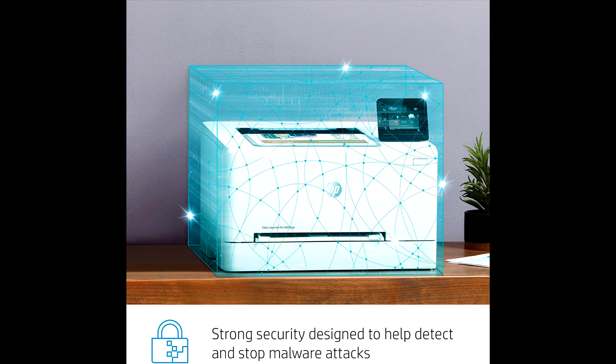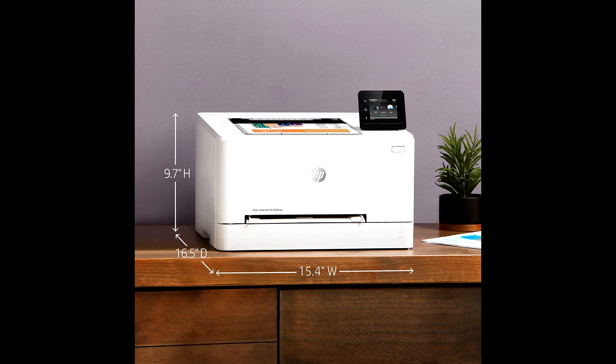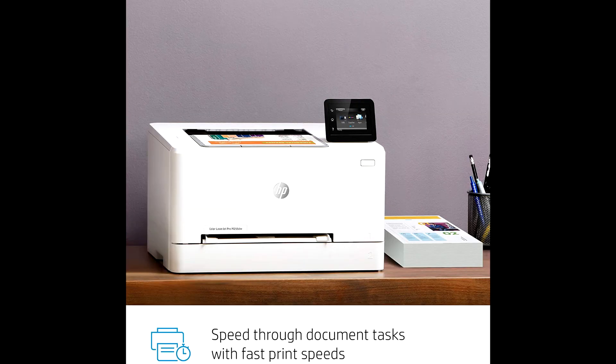This color LaserJet printer works with letter, legal, executive, official, A4, A5, A5R, A6, B5, B6, 16K postcard, double postcard, and envelopes. Get 1 year commercial hardware warranty,